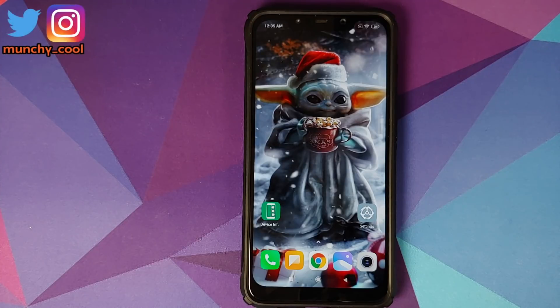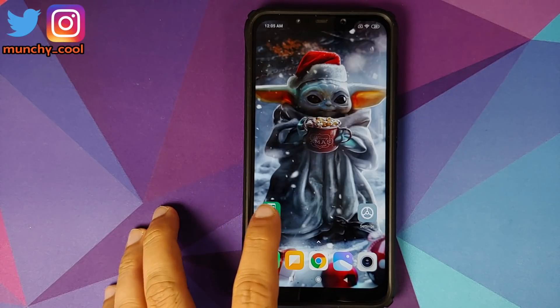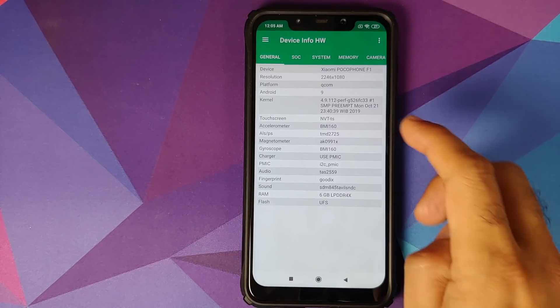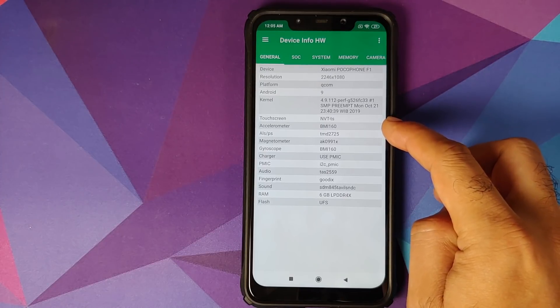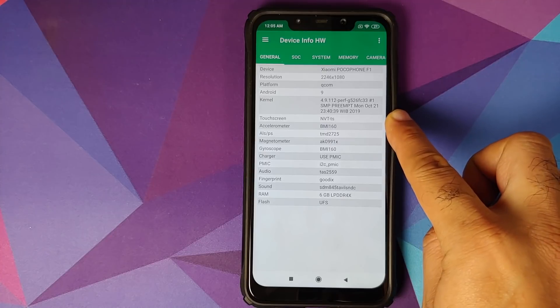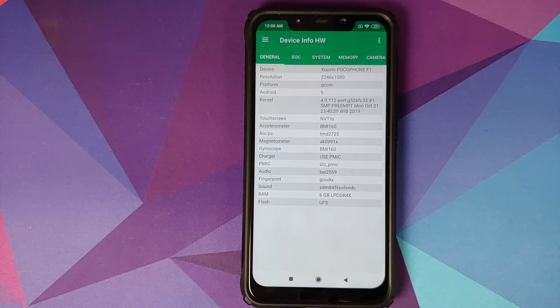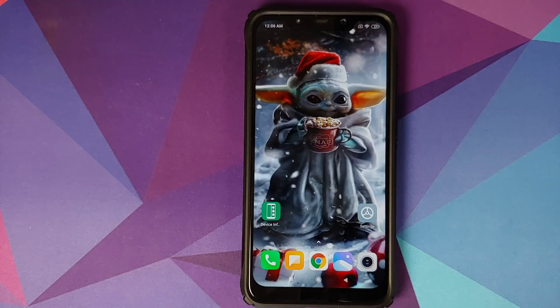How do you find out whether you have a FTS or an NVT panel? Well, you download an application called Device Info Hardware from the Google Play Store — you can find the link in the description and in the pinned comment. Once you open the application, you will see that the touchscreen is mentioned as NVT or FTS. In my case, it is mentioned as NVT-TS, which means I have the NVT touchscreen on my POCO F1.